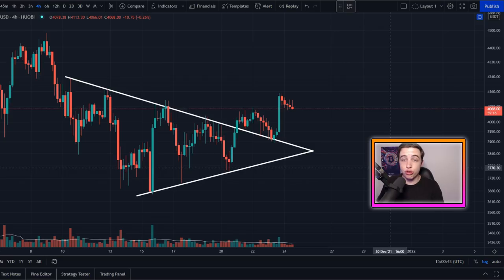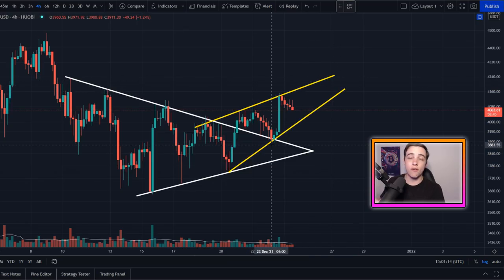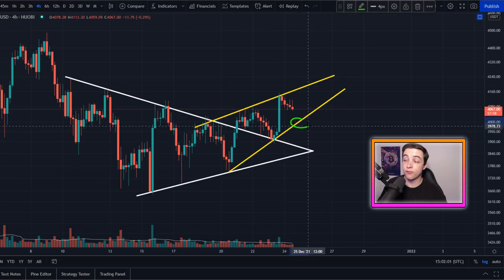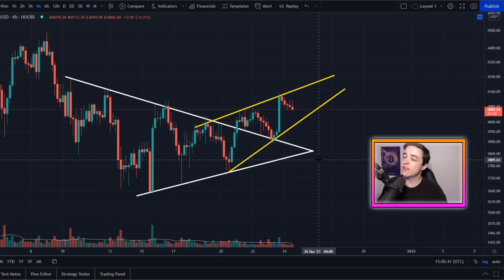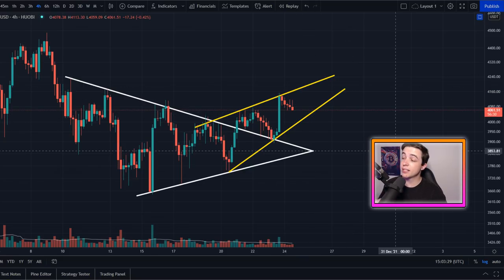We are also forming some new short-term patterns. On the four-hour chart there's a rising wedge pattern, which technically speaking is a bearish pattern — it does contradict the other pattern that's already broken out. Resistance is at around $4,160 and support at around $4,000. A confirmed break below $4,000 would target the bottom of the wedge at around $3.8k. However, a rising wedge breaks to the downside only about seven times out of ten, so it can still break upward — just something to keep an eye on.